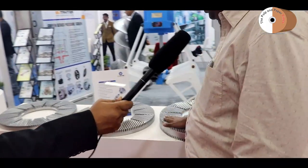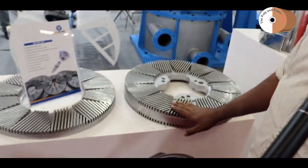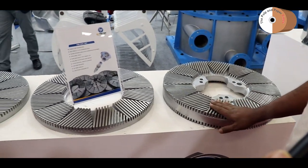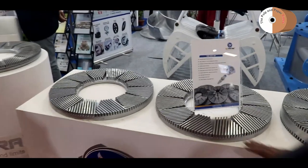We recently developed our disc refiners with power cast technology. Compared to other manufacturers, our disc life is longer and more durable.